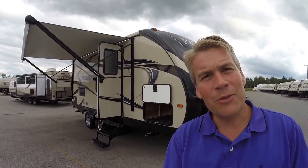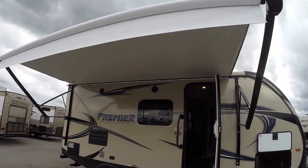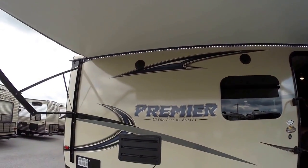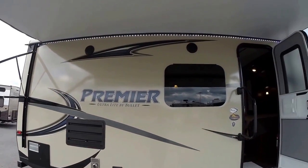We'll walk around the outside, we'll show you the inside, and we'll see what you think. Nice big power awning, LED lights up underneath the awning — real popular. Outside speakers, a nice beige exterior, jacks on all four corners, and frameless windows.